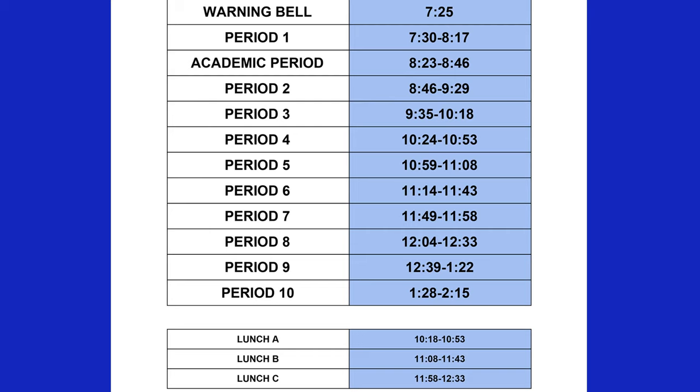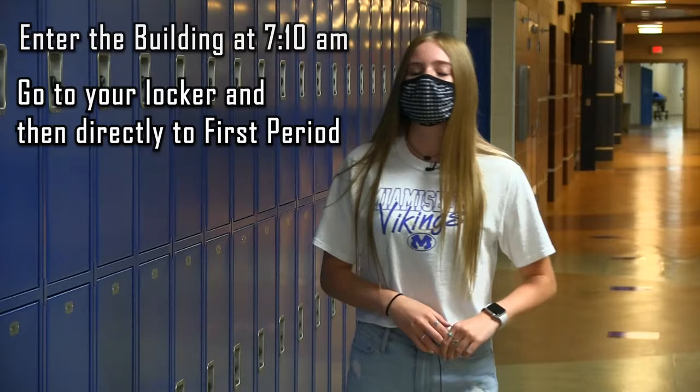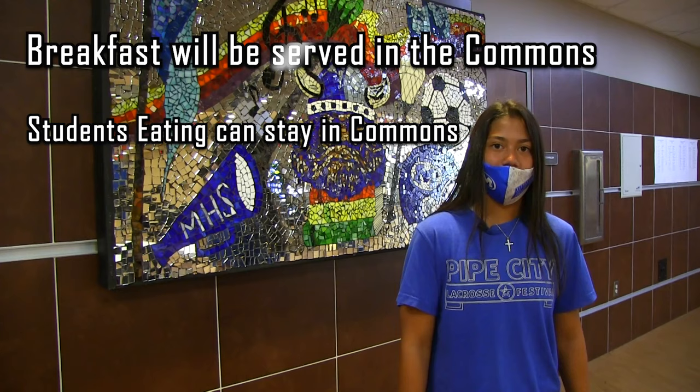So how does our day begin? Students can start entering the building at 7:10 a.m. You can go to your locker and report directly to your first period class. Breakfast will be served in the Commons. The only students allowed in the Commons are the ones eating breakfast, and they will have assigned seats. All other students should report directly to first period.